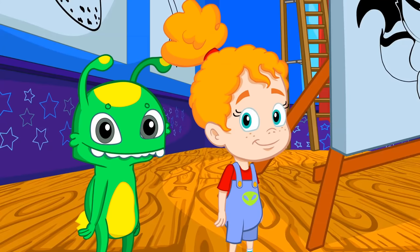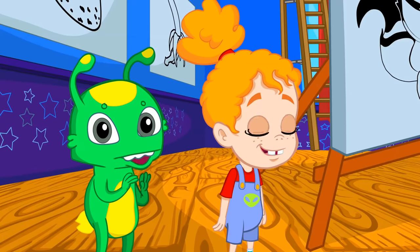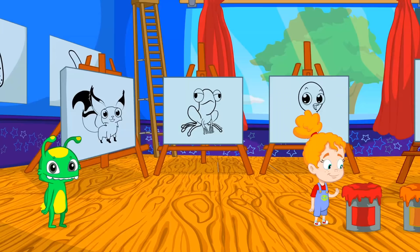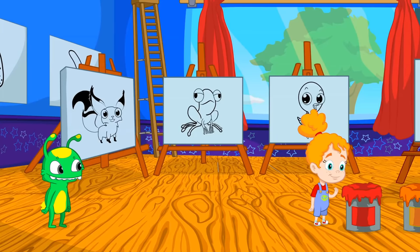Do you know the color of each animal? Groovy, transform into a brush and help Phoebe paint the drawings with the right color.